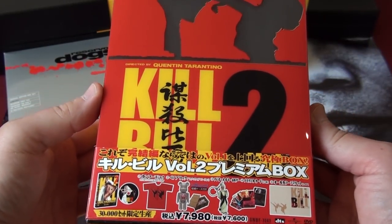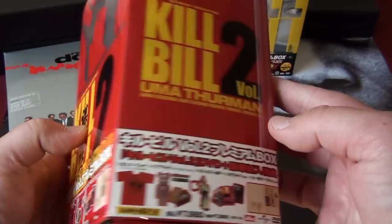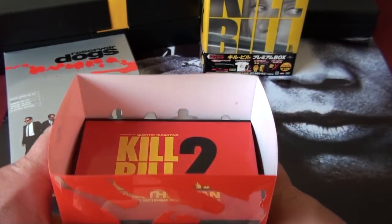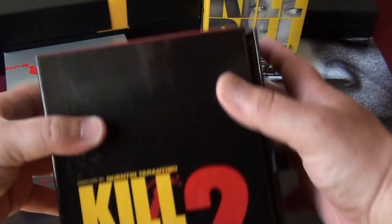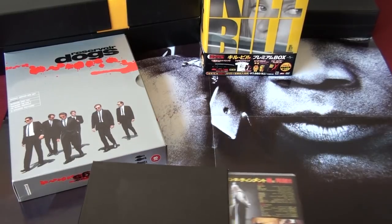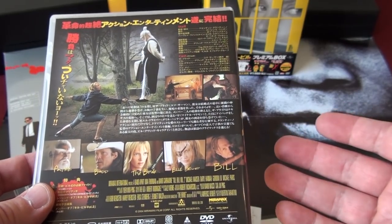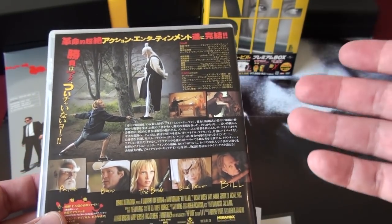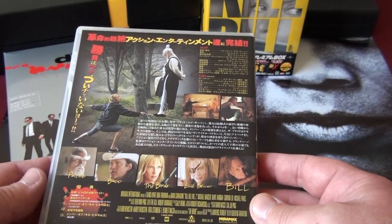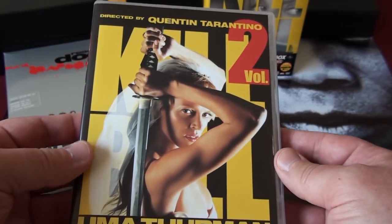Here's the Japanese box set of Kill Bill Volume Two — pretty much the same as the first one. There are some extra scenes in this Japanese version that are not in the other versions: the moment where the bride is meeting the pimp, played by Michael Parks. He's trying to go to the pimp to ask where Bill is, and he's surrounded by prostitutes. There are just a couple of extra shots in this version.